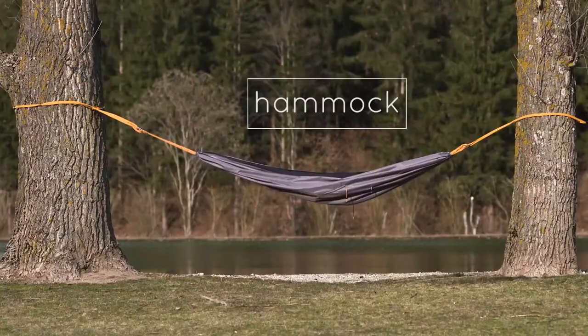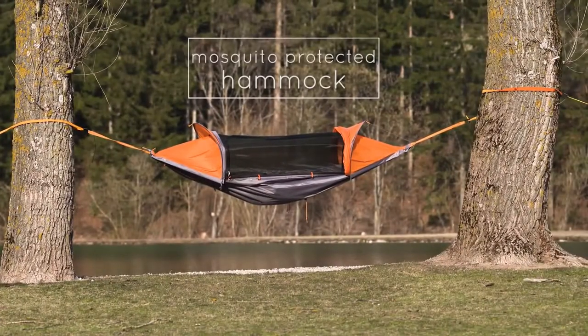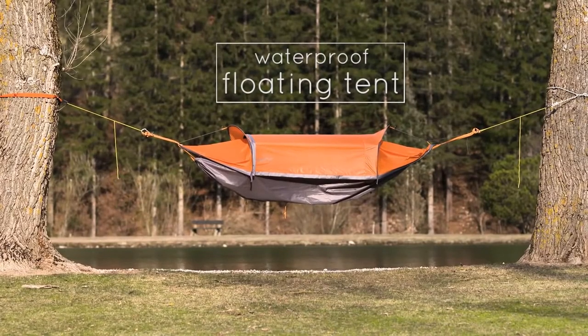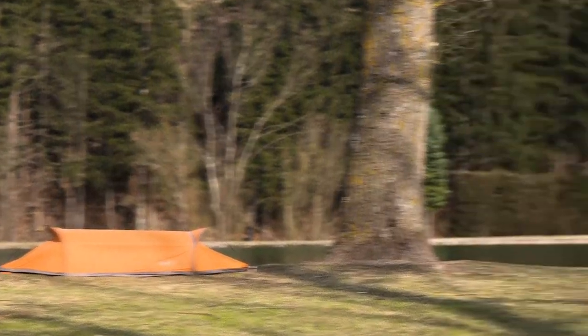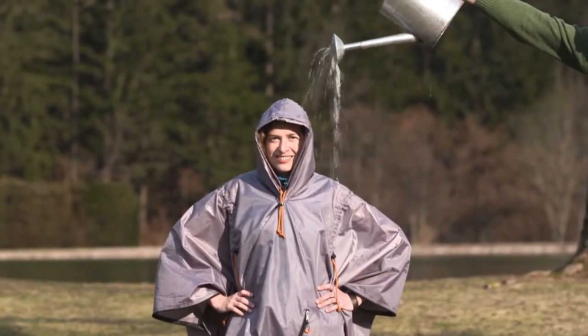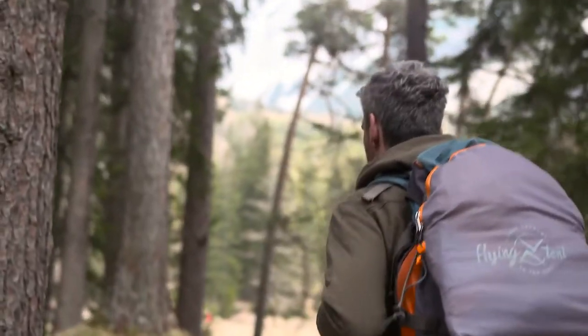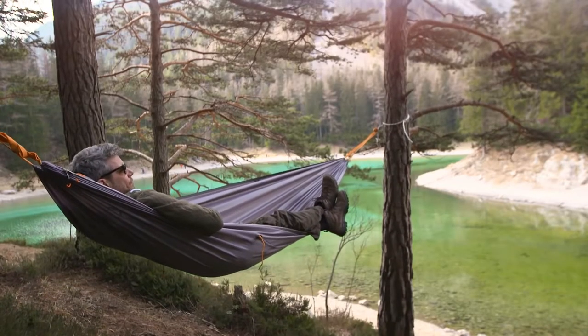It's a complete redesign of what a hammock can be. You can use it with a mosquito net. If it starts raining, zip up the rain cover, and you will find yourself relaxing in a waterproof floating tent. You can also set it up on the ground as a bivvy tent. Or, in case you really decide to walk on in the rain, you can easily convert the hammock into a fancy rain poncho. With this gear on your backpack, there are simply no more excuses for not enjoying the outdoors.